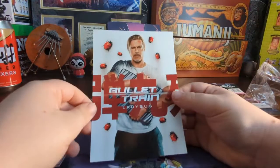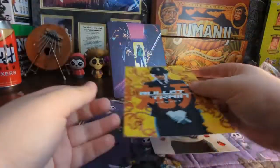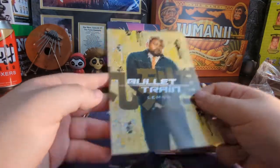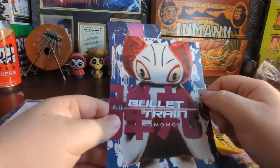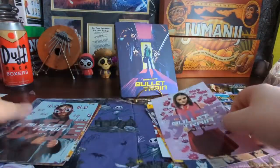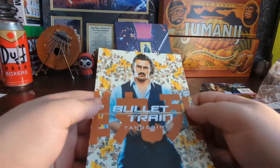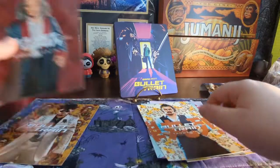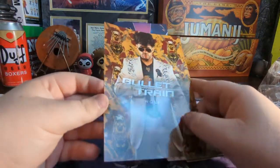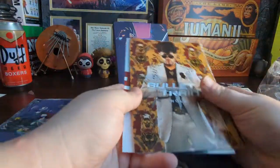They're not very high quality — not glossy, just kind of a standard print. They're about as tall as a steelbook, a little bit shorter. Then you have the Hornet. I don't know her name as an actor. Then there's Lemon — I don't know his name either, but he was my favorite character, he was really funny. Then we have the Prince. Then we got Sun — his name is just Sun. We got Tangerine — he was pretty funny. We got White Death, Michael Shannon. And finally we got Wolf, Bad Bunny — I do like this art card, that's pretty dope looking.